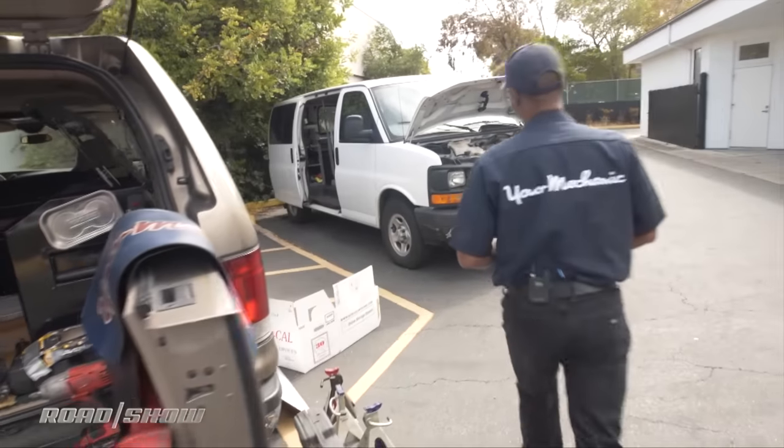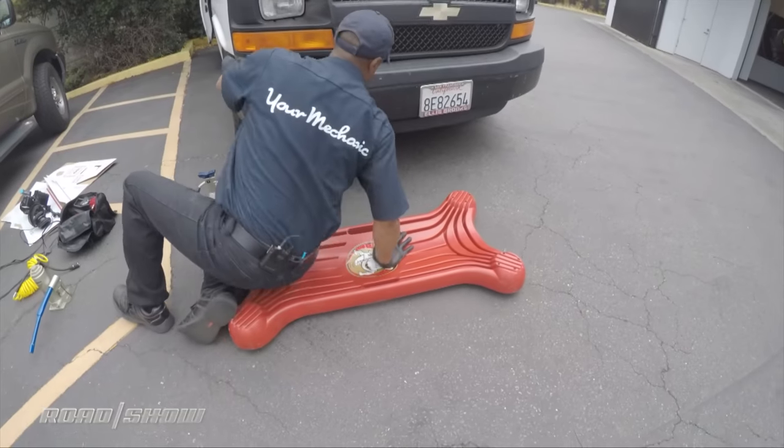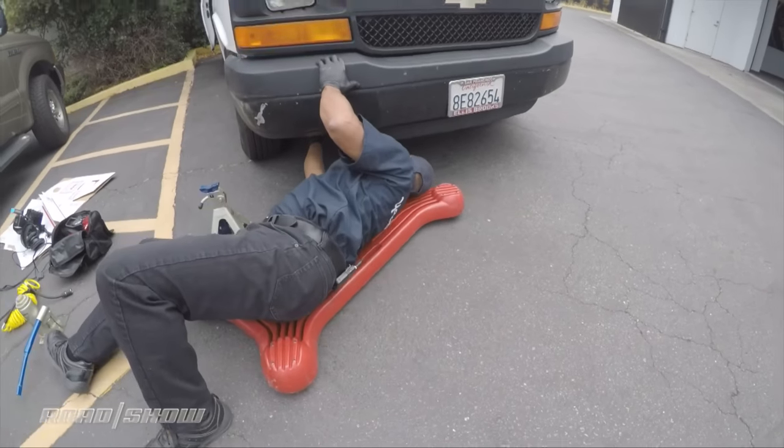Our technician Leo showed up on time and got to work. He's a master certified ASE tech with 39 years of experience, so we weren't dealing with a shade tree mechanic.